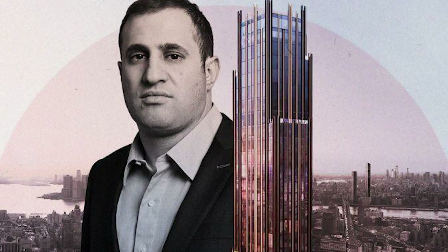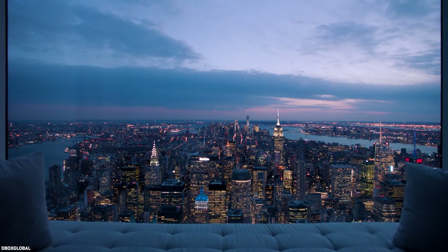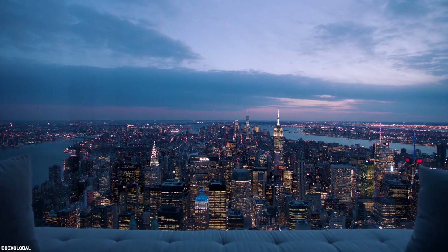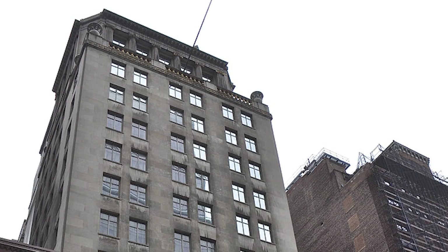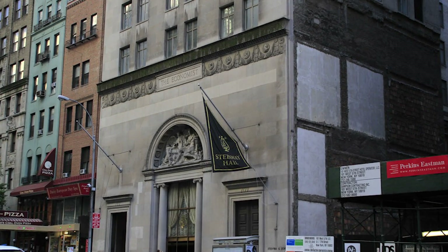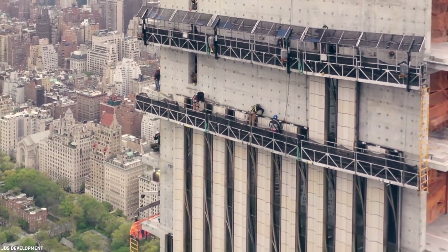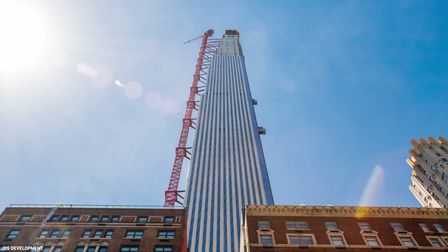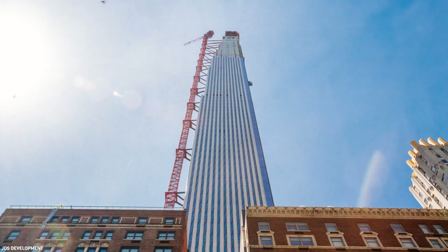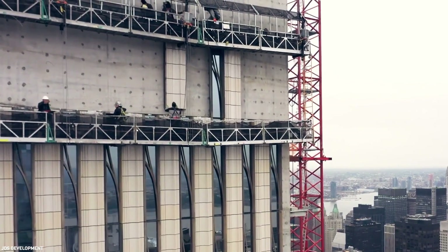JDS purchased the lots for the tower in 2013, while the plans for the residential skyscraper date back to 2005. Steinway Hall was landmarked by 2001 and couldn't be torn down as per Landmarks Preservation Commission guidelines. Therefore, when construction on the tower began in 2014, the Steinway Hall was preserved and restored as part of the residential project, and the tower was technically constructed as an addition to Steinway Hall.